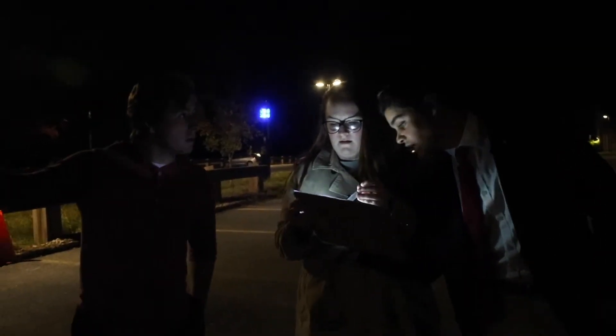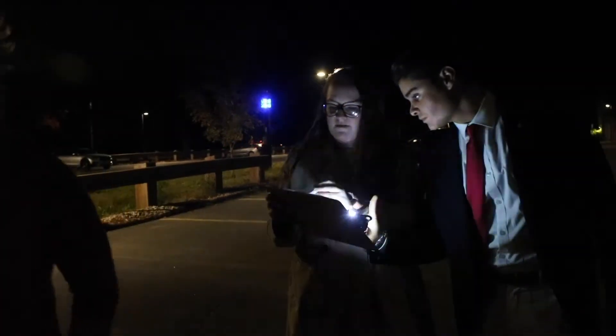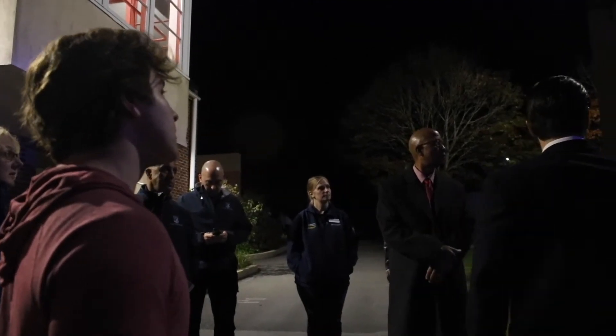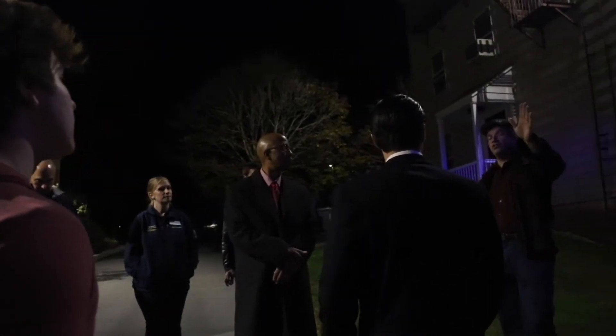What's more concerning to Murata is that this incident happened after he and fellow members of Student Senate, campus police, and university officials conducted their annual blue light safety walk.